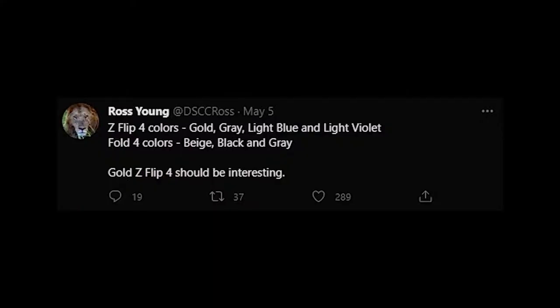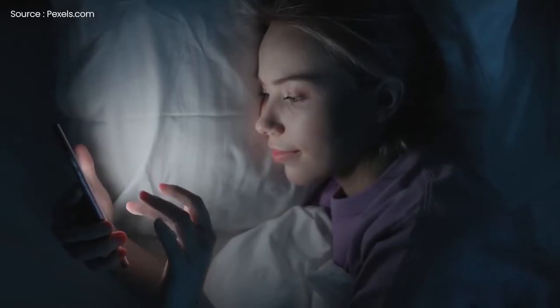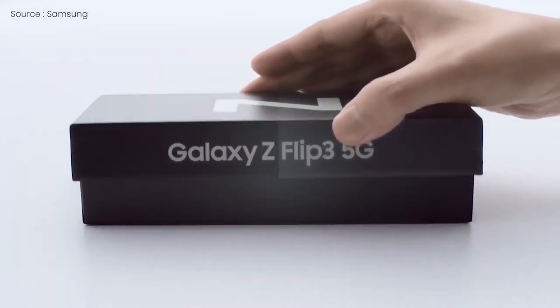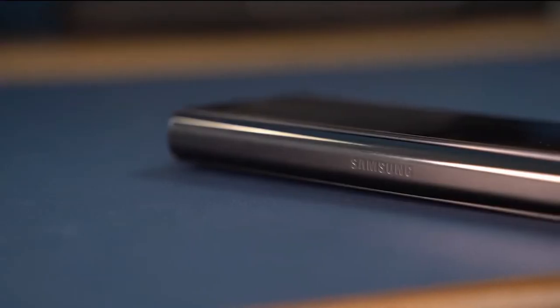According to rumors from Ross Young, the Galaxy Z Fold 4 will come in beige, black, and grey, while the Flip 4 will be available in gold, gray, light blue, and light violet. The beige color for the Fold 4 and the light blue color for the Flip 4 will likely be the standout colors that most people are expected to buy.